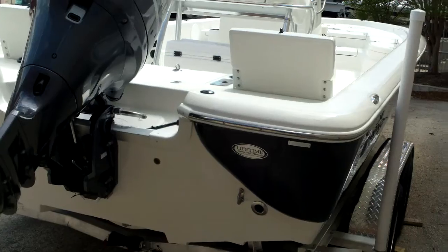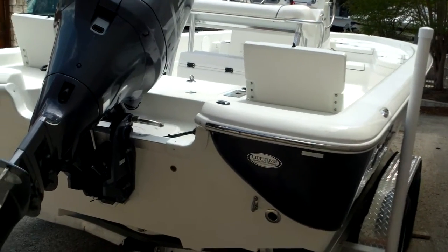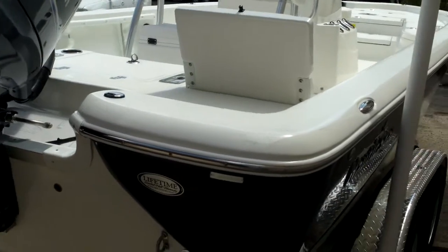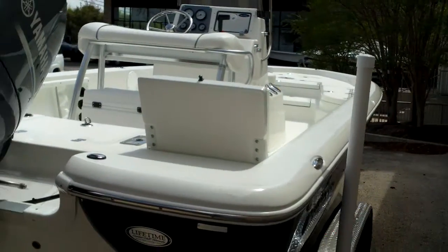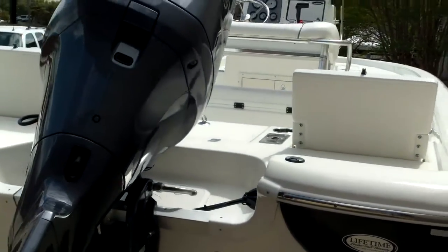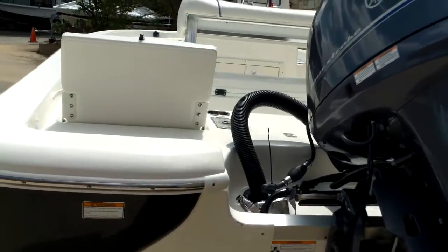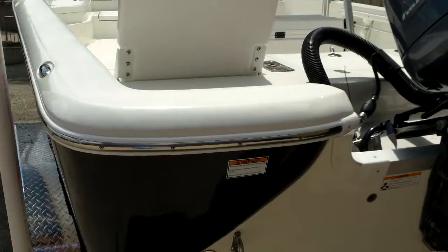All Nautic Stars are built with a limited lifetime hull warranty. There's no wood and they're power matched with Yamaha. It's a drive-on trailer and it'll come with a stainless steel propeller.